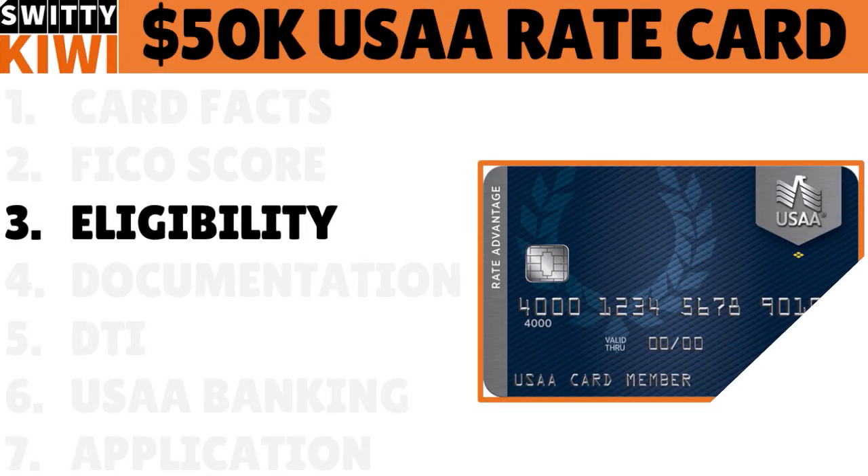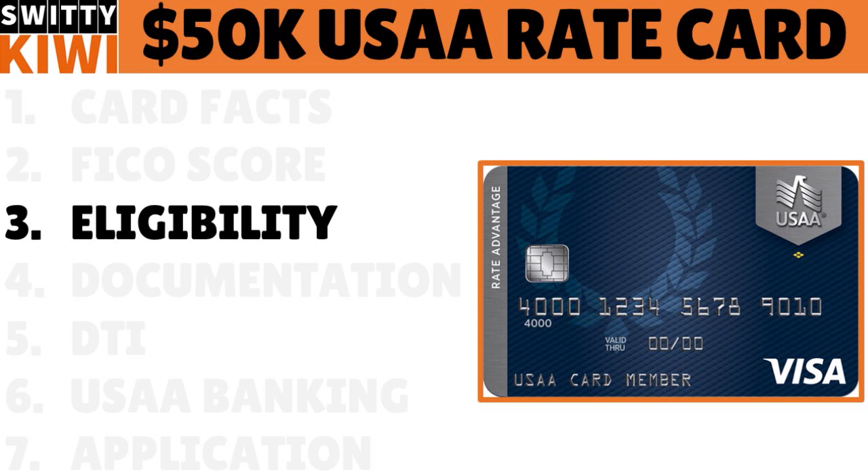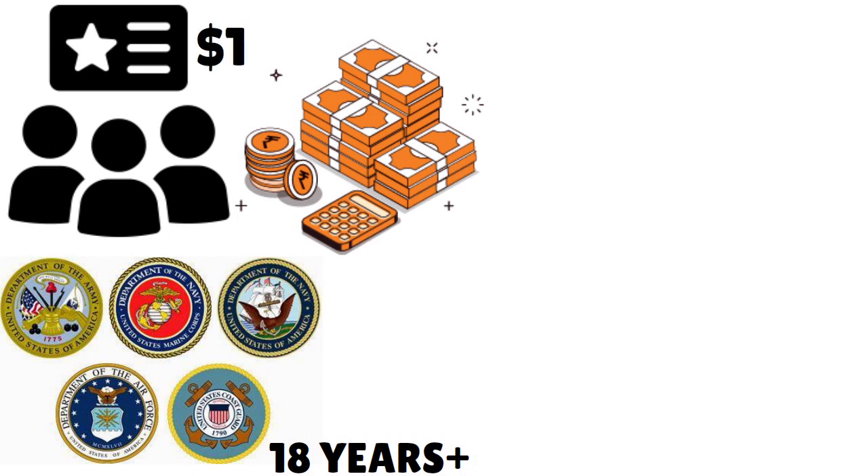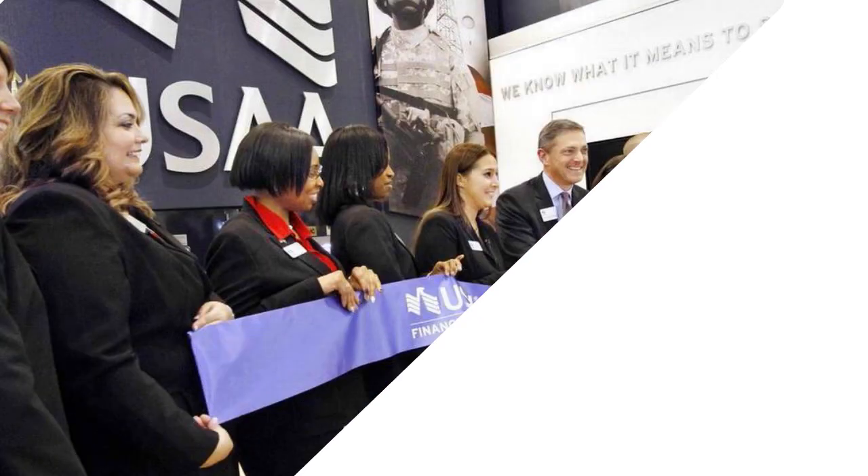Let's talk about eligibility. You need to meet eligibility requirements. First, you need USAA membership, which means you must have military affiliation — unlike Navy Fed or PenFed. You must be at least 18 years of age, and your income must be at least $12,000 a year gross income.